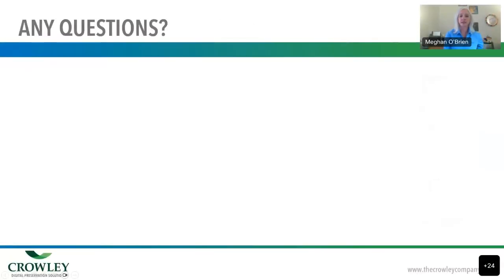Thanks for your attention to that brief video. If anyone has questions, now would be a great time — you can enter them into the chat. If there aren't any, that's fine too. I have a few frequently asked questions that might be interesting, but feel free to add yours.